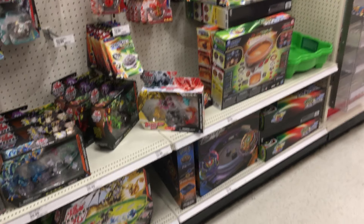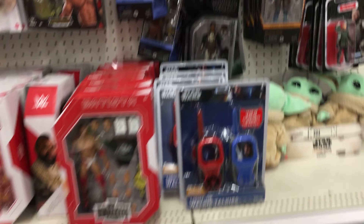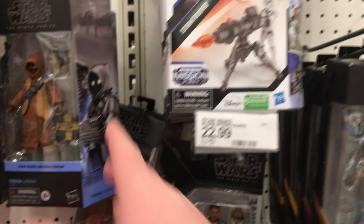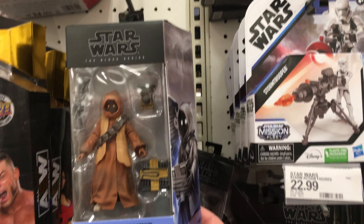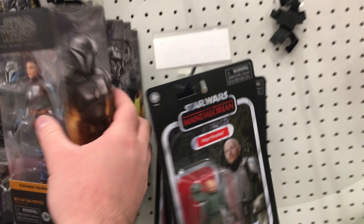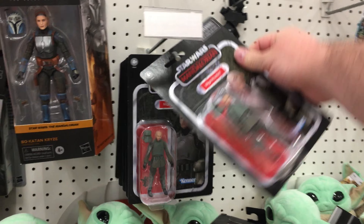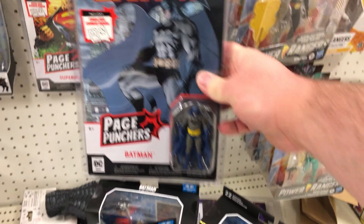Alright guys, I'm at Target. And Target got a big overhaul of brand new stuff. First of all, they did get a bunch of brand new wrestling figures — I know a lot of people are trying to look for those. They've still got quite the amount of Black Series, including the new Jawa from Kenobi, which I thought was really interesting. They got the Jawa. Sadly, not really anyone else besides the Jawa who's brand new. They do have some Vintage Collection Migs Mayfeld, but nothing much from there. Also, I happened to find some of the Page Punchers.